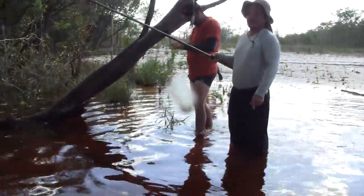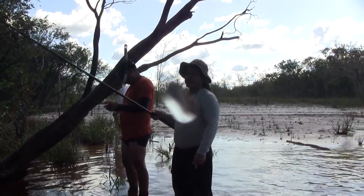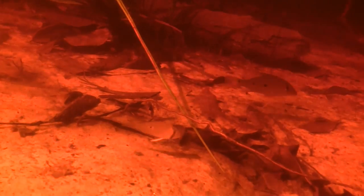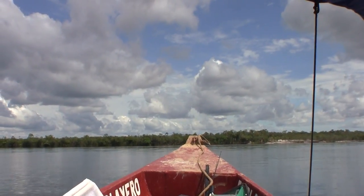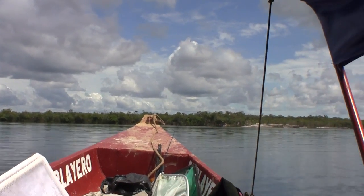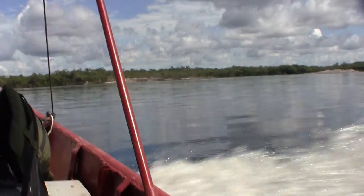Dudu tries to catch them on hook and line without success. I was able to find a nice group of Biotodoma wavrini to film, and also a nice Geophagus daemon. The afternoon is getting hot and we are not finding a lot of fish, so we decide to return to the beach camp where we know the water is shallow and see what we can catch there.